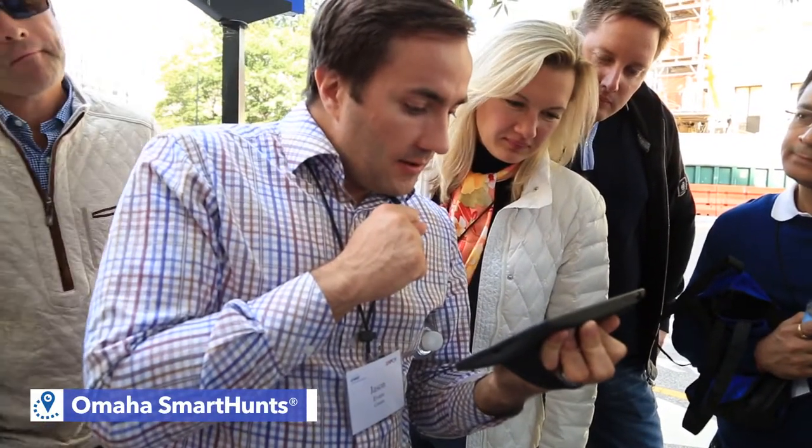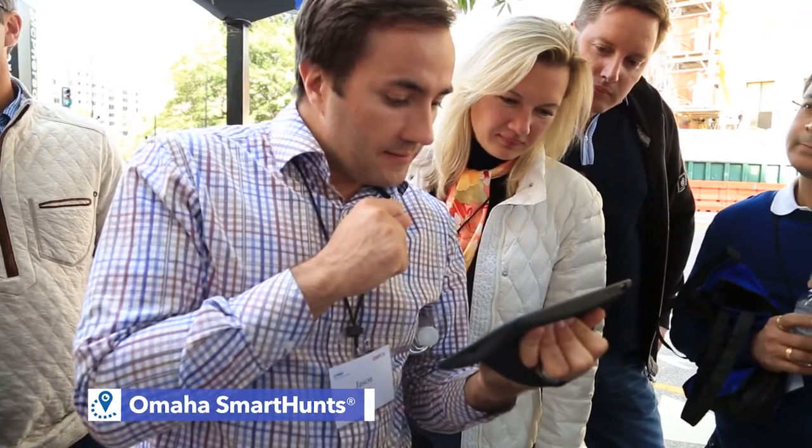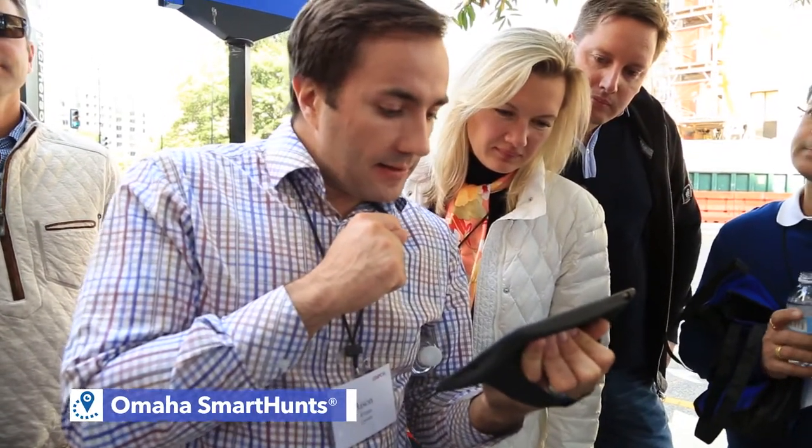And join an assembly line to create a school pack for local children — that's a bonus. Yeah, this is a big one. Let's go.